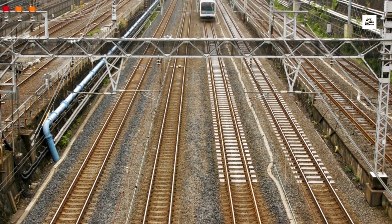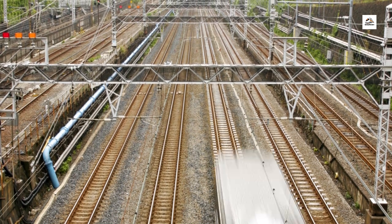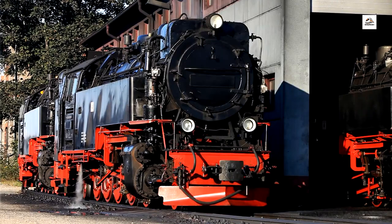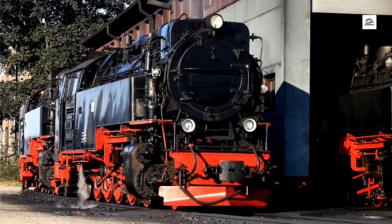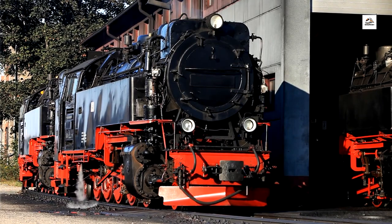Railway Time Capsules. Hidden within the stations of the Aomori Railway are time capsules, preserving memories and artifacts from different periods of Japan's history. From handwritten letters to vintage railway tickets, these capsules offer a glimpse into the past and serve as a reminder of the railway's enduring legacy.